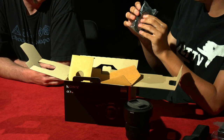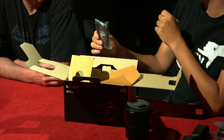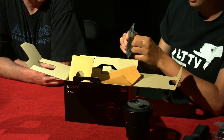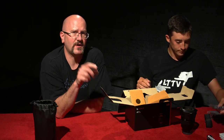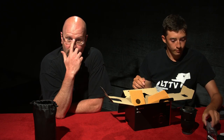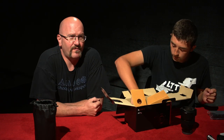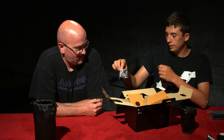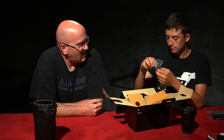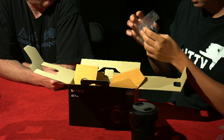Sony actually put in on their newer cameras a USB-C wire, which is also nice. USB-C doesn't have one side or the other — it's neutral, so you can plug it in in either direction. Hopefully all cables will go that way. There's also an extra shoe mount included.